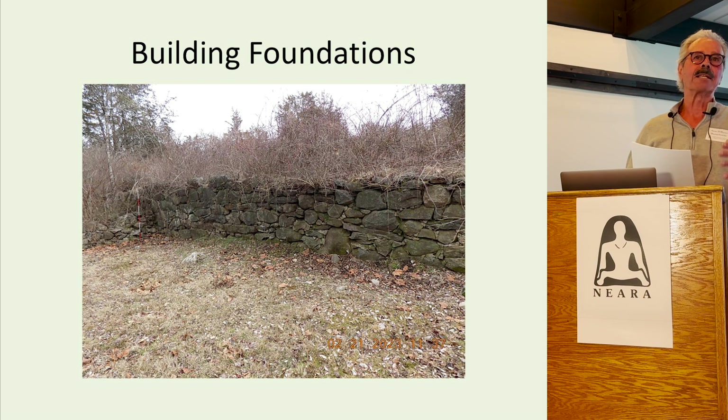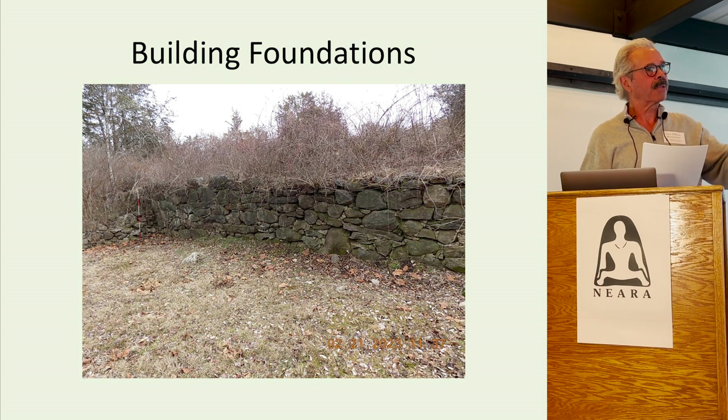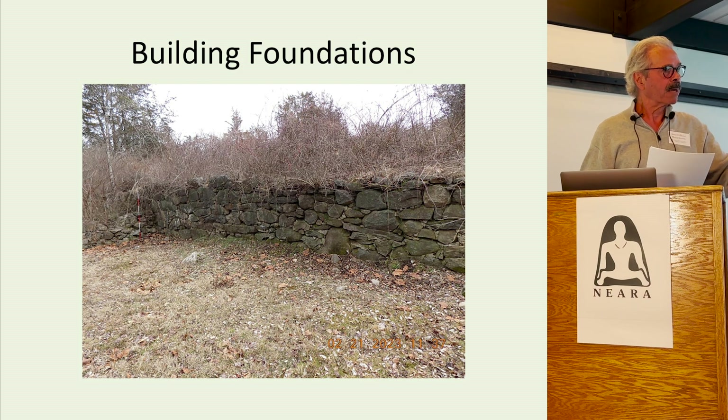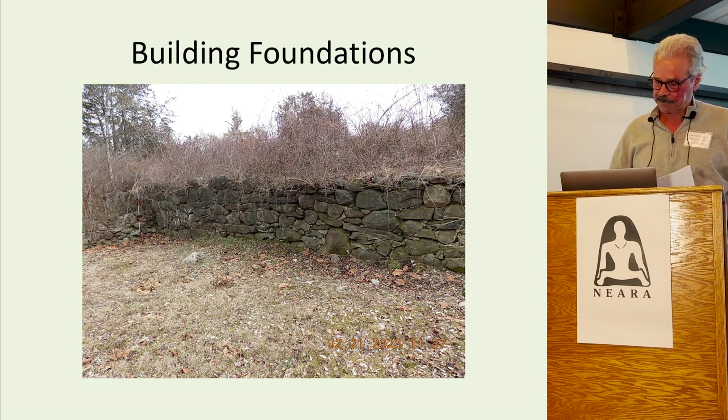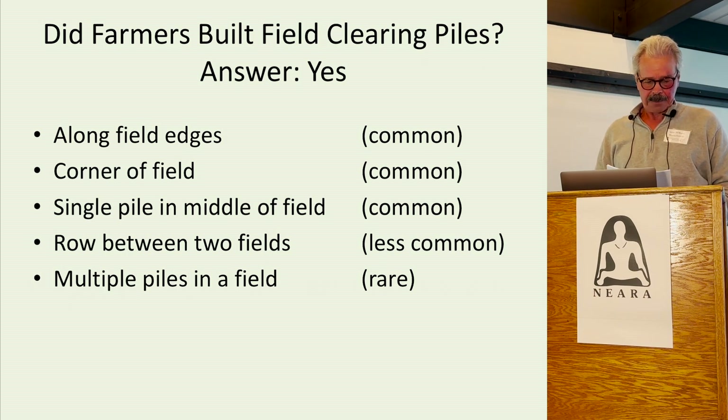The reason you don't see a lot of legitimate field clearing piles on old farms is because stones were used for various construction projects. Farmers wanted to get these stones out of their fields so that they could plant their crops, make some money, and feed their family.